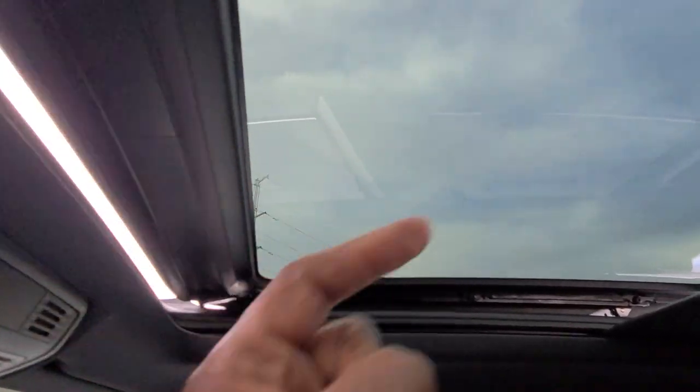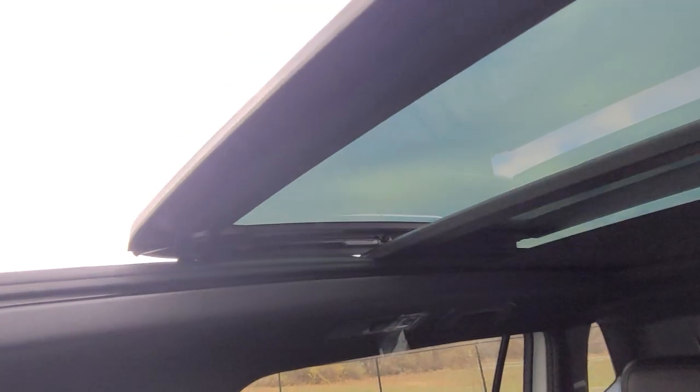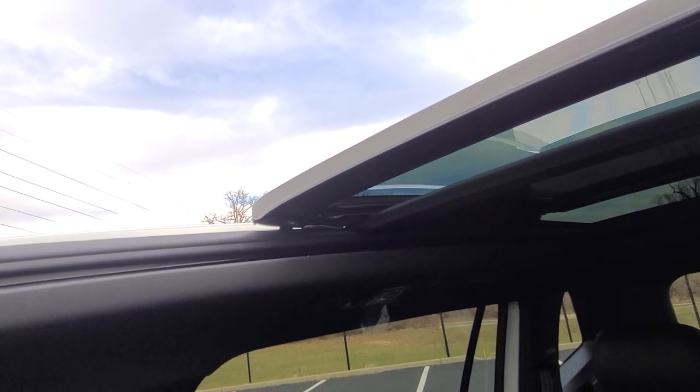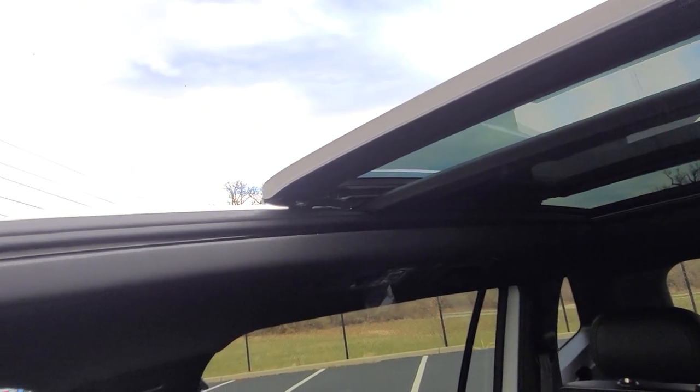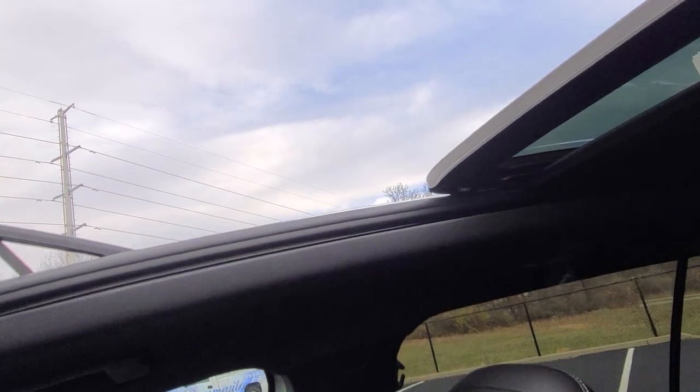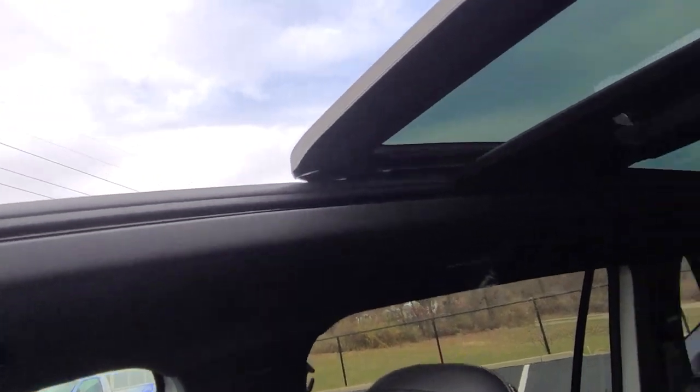The sunshade opens and stacks on top of the pane of glass, and can be stopped at any point. The sunroof will only open as far as the sunshade goes back if you open the sunroof without opening the sunshade first. It's a tinted glass as well — very nice setup.